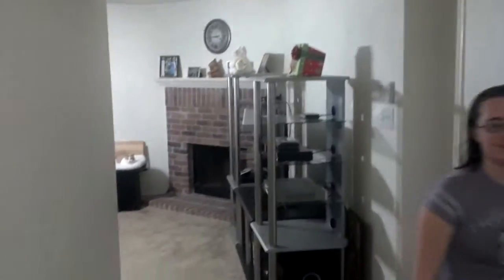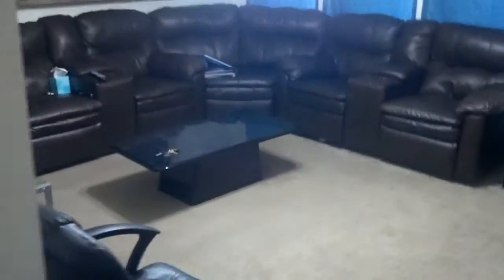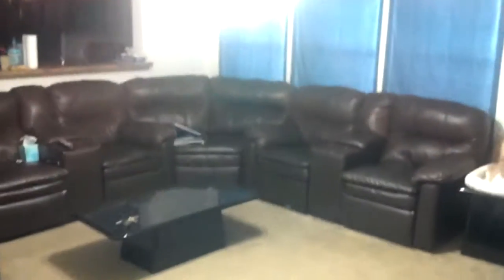We haven't found anything to put there yet, but we will. There's Heaven. And there's our fireplace and our kitty cat.